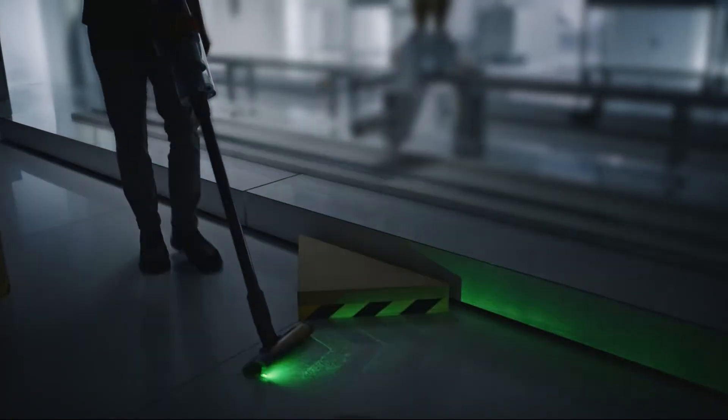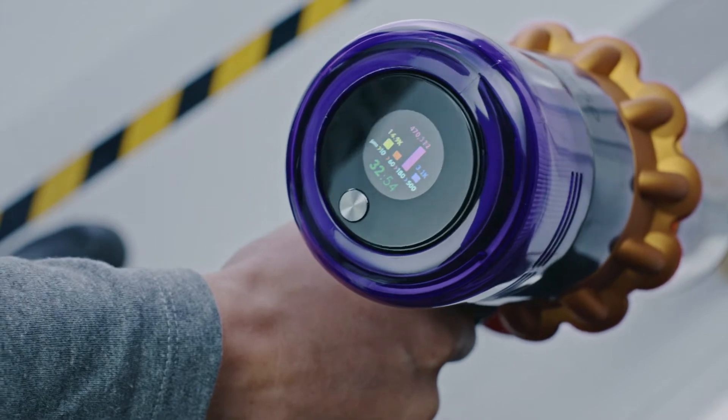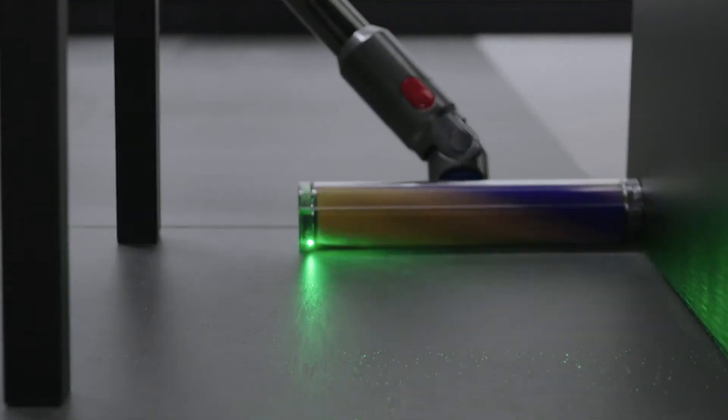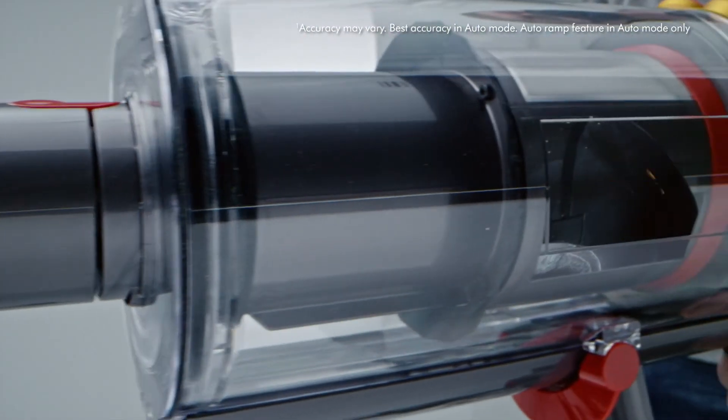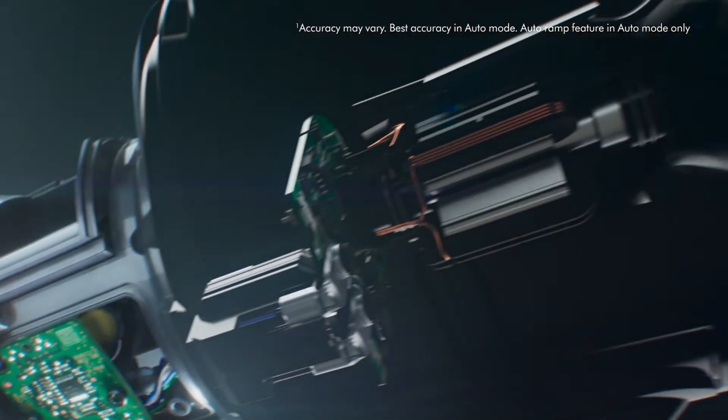We now have three new technologies — a laser, a piezo sensor, and our LCD screen — that have completely changed this. The laser shows me hidden dust so I know exactly where I need to clean. The piezo senses the presence of dust and can increase the suction power of the machine, making cleaning more efficient.